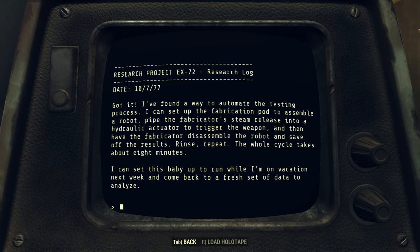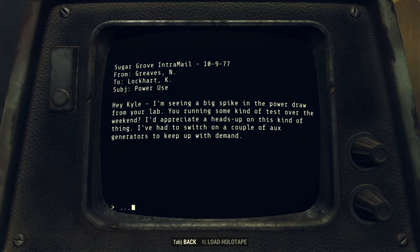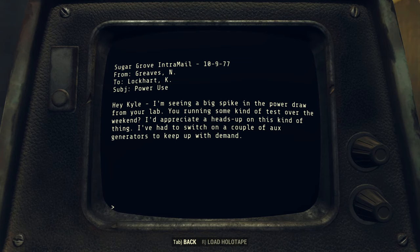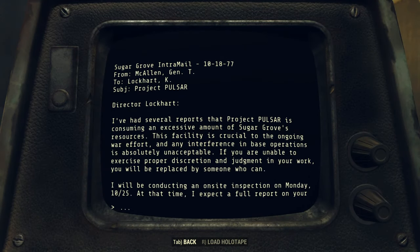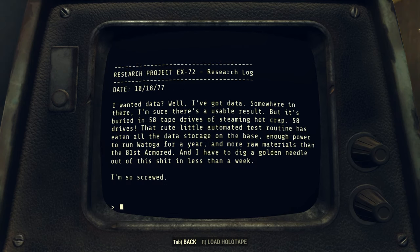Unfortunately, Kyle didn't do the simple math: in the nine days and sixteen hours he would be gone, the system would run the test seventeen hundred and forty times. As the test started running non-stop, power use skyrocketed, forcing N. Greaves — the worker in charge of monitoring Sugar Grove's power supply — to tap into the civilian power grid, causing brownouts in Monongalia on Monday, October 11th. By Thursday the 14th, Kyle's test data had clogged the entire server mainframe at Sugar Grove. When he returned to work on Monday, October 18th, he was greeted with an email from T. McAllen, the general overseeing Sugar Grove, announcing an on-site inspection the following Monday. The test data was fragmented all over the server and completely impossible to analyze — not to mention the power bill Kyle had racked up, and the mass quantity of resources used in making the seventeen hundred and forty robots he had destroyed for science.